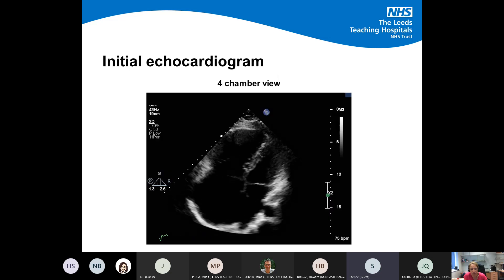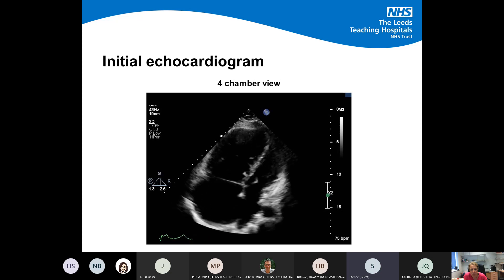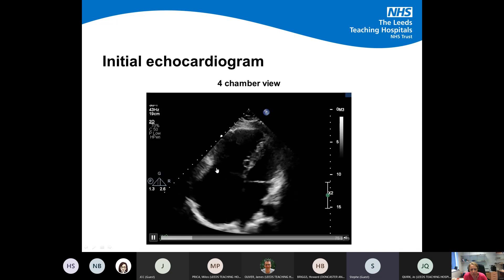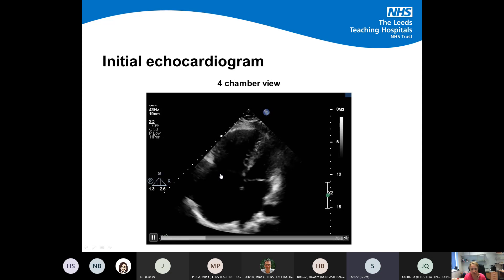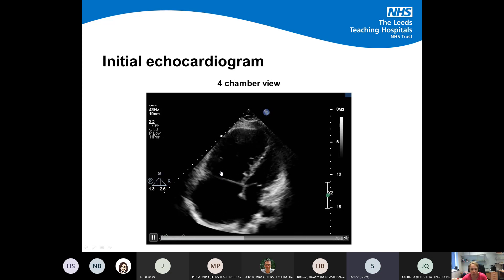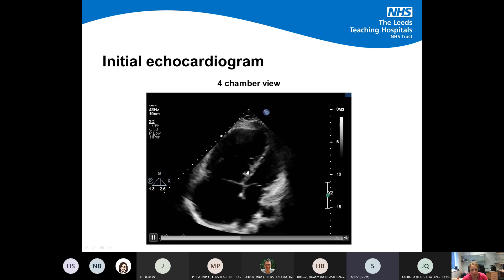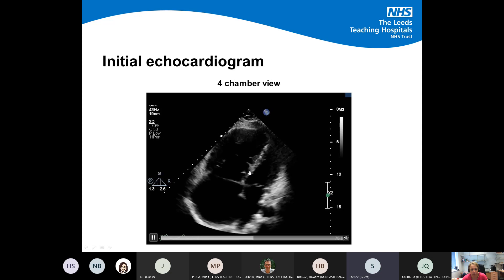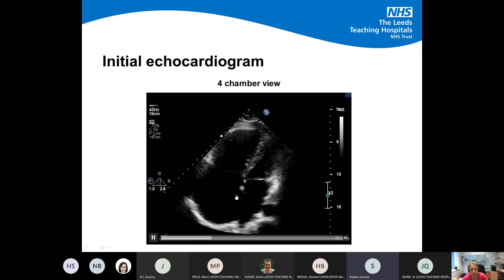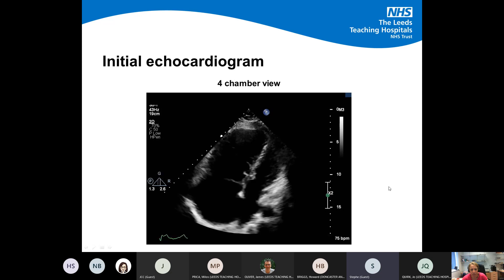Moving on to the echo — the four-chamber view shows a massively dilated right ventricle. You can see the line where the tricuspid valve annulus should be, and then the actual valve itself — the septal leaflet is quite displaced, significantly lower down, and morphologically quite abnormal. She's got a huge right atrium and a tiny, squished left side of her heart.